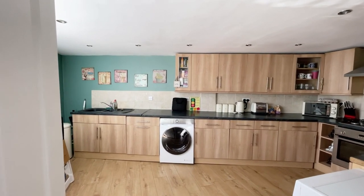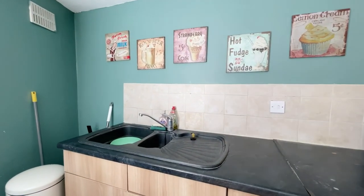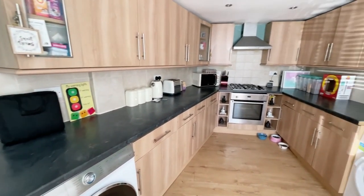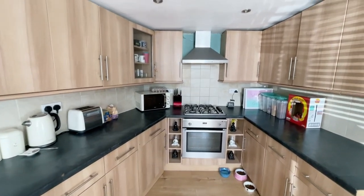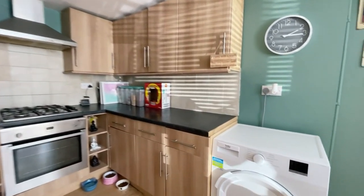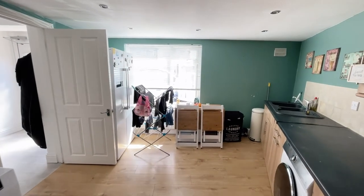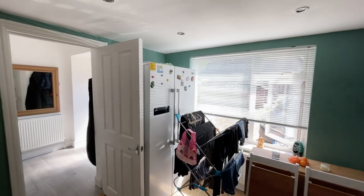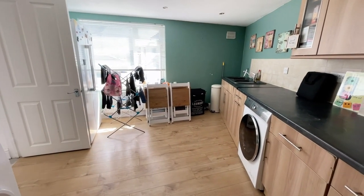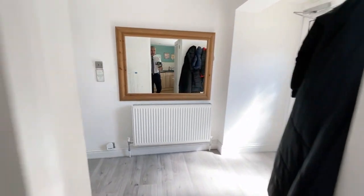Lots of wall and base units as you can see. Directly in front you have your sink and drainer with mixer tap. We have plumbing for a washing machine, and at the end here we have a built-in oven, hob and extractor hood. Spotlighted ceilings, nice space there for the tumble dryer. It opens up a little bit for dining and there's space for a really good size fridge freezer. A nice big triangle-shaped kitchen with laminate flooring.